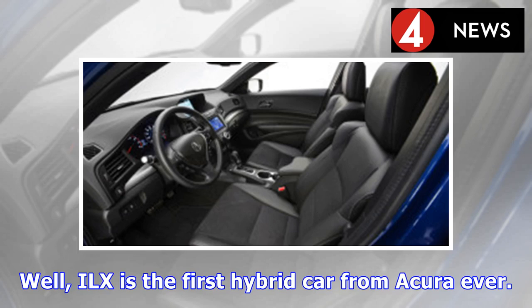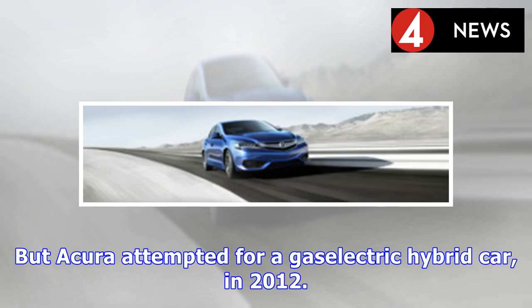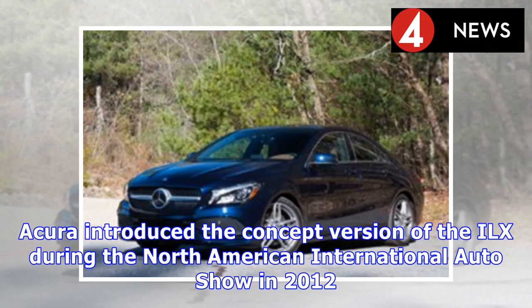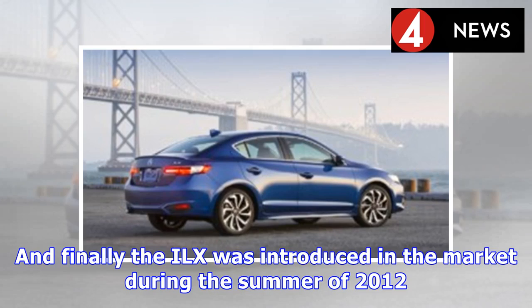The ILX is the first hybrid car from Acura ever. The long history of Honda tells that the company had already built hybrid cars, but Acura attempted a gas-electric hybrid car in 2012. Acura introduced the concept version of the ILX during the North American International Auto Show in 2012, and the consumer-level ILX was displayed at the Chicago Auto Show later that same year. Finally, the ILX was introduced to the market during the summer of 2012.